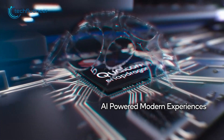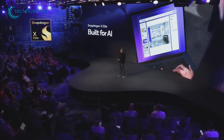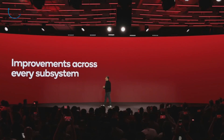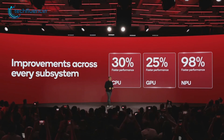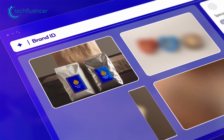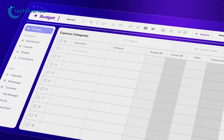Qualcomm's journey into PCs has seen its fair share of twists. But the X Elite, born from the minds of ex-Apple engineers, guarantees an intense face-off with Apple and Intel. This time, the company promises the X Elite is the most powerful, intelligent, and efficient processor in its class for Windows.